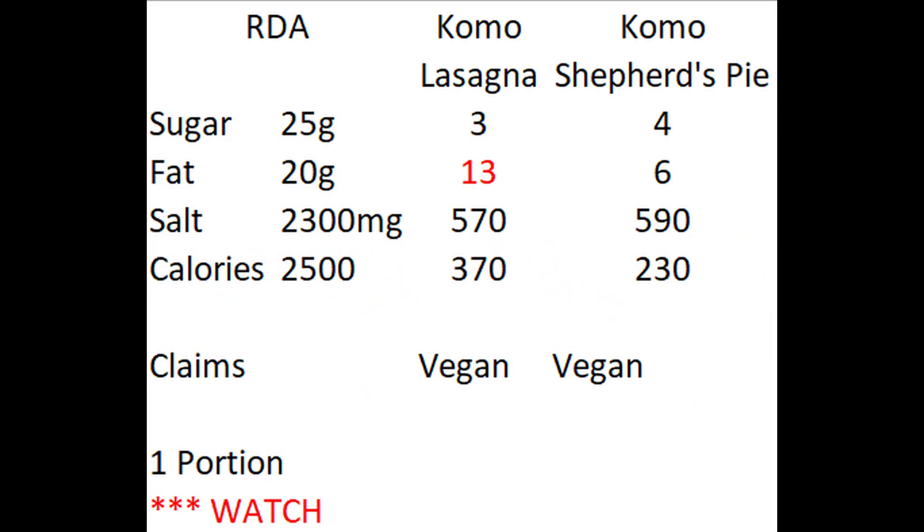Let's have a look at the nutritional analysis and see where they fall. These are vegan products, and in all categories they fall within nutritional guidelines, except possibly the lasagna.